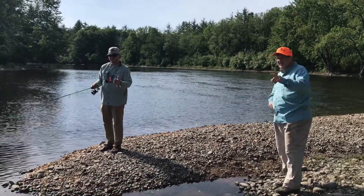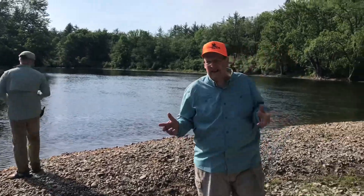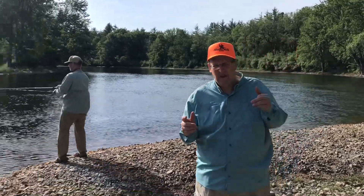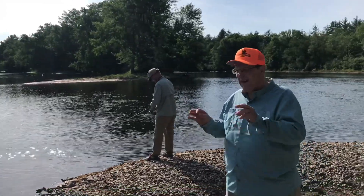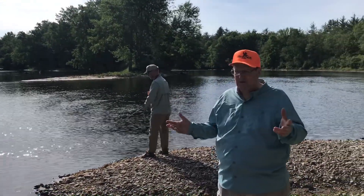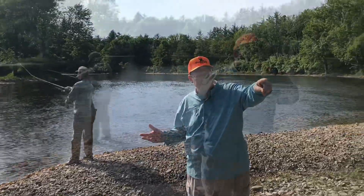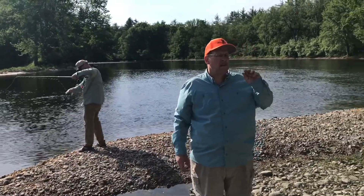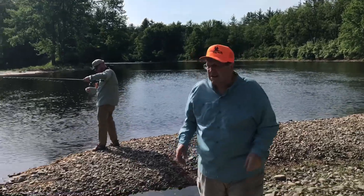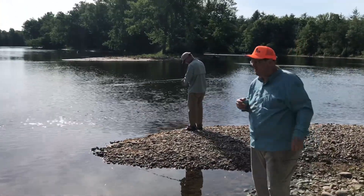Exciting. This part of the Androscoggin is catch and release, so unfortunately we're not keeping anything here, and we have all sorts of rules about what you can do. Looks like Brenda got quicksand over there. She's all right. That's one of the hazards of walking through that muck over there.